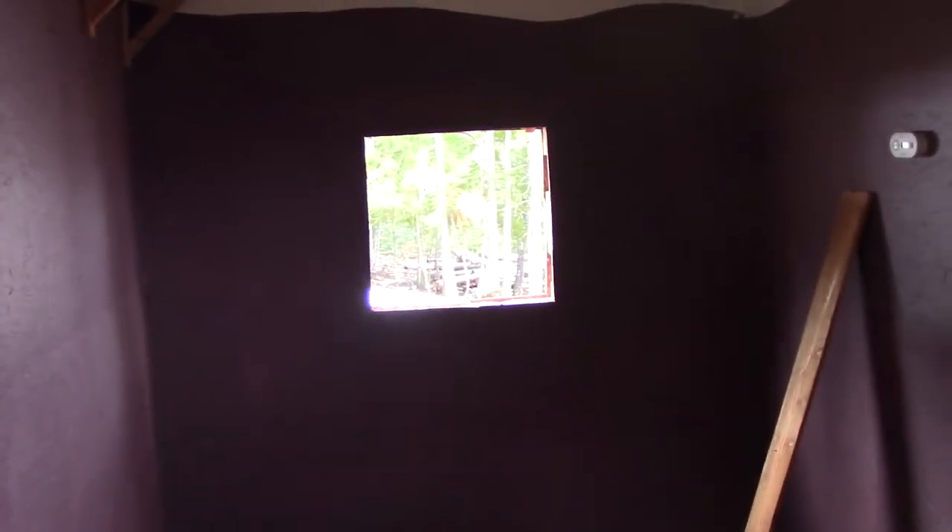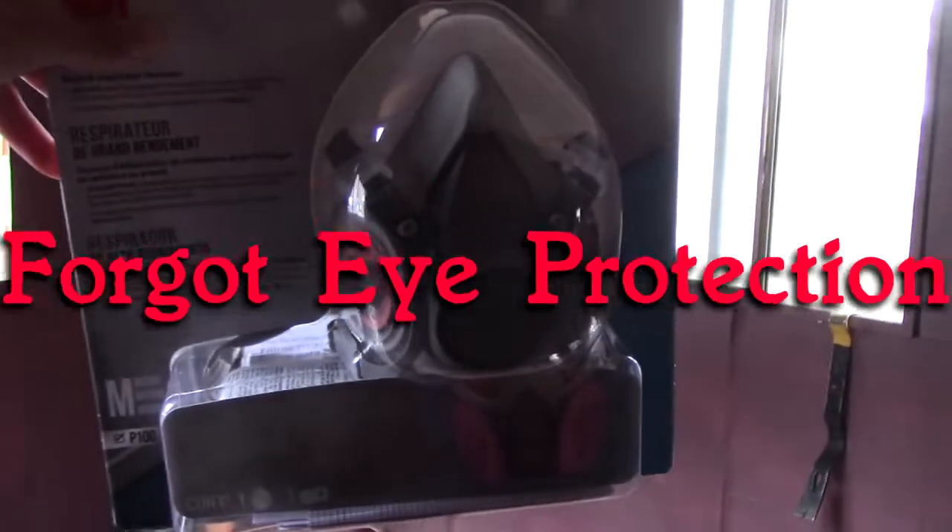We plan on taking this insulation down. We were just going to leave it up there, but we decided it's best to take it down because there's mold up there and we have no idea how bad it is underneath. So before I do that, I need to put on my safety gear, which is a respiratory mask for black mold. Better to be safe than sorry. Let's get to work!